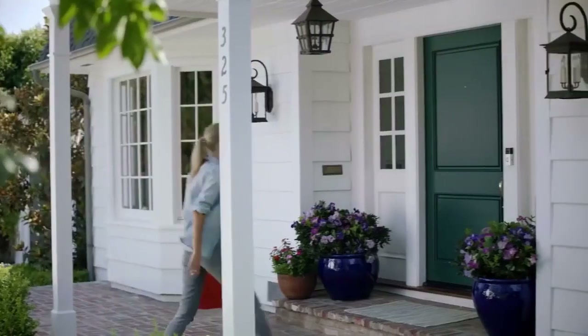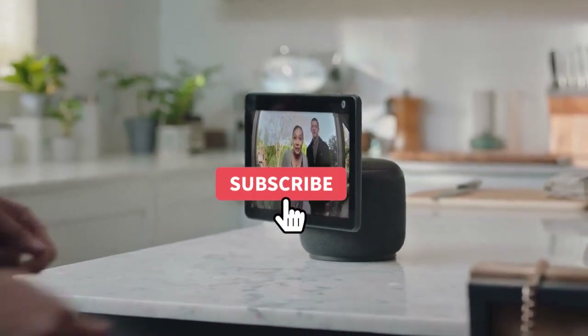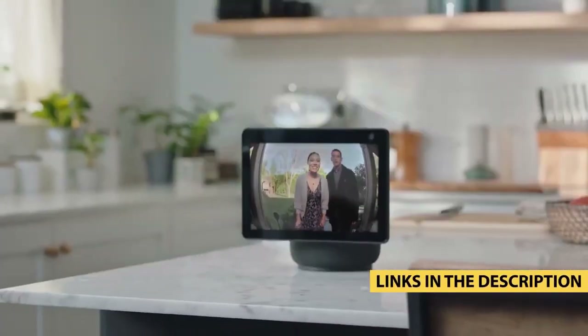Whether you're looking for a budget-friendly, battery-powered, or premium option, I've got you covered. So, without further ado, let's get started with the first doorbell on my list.